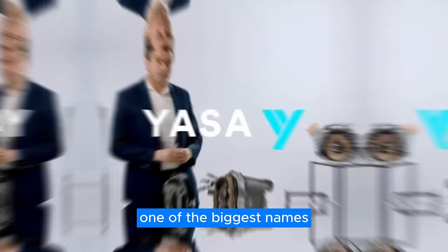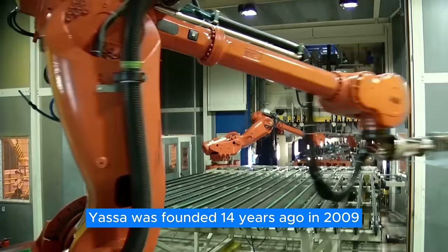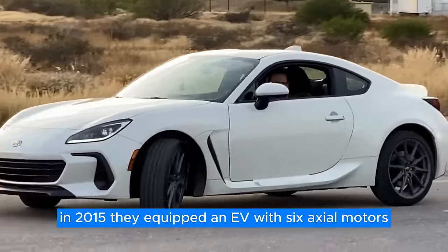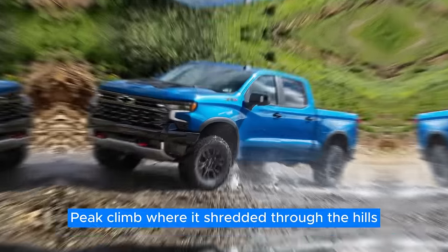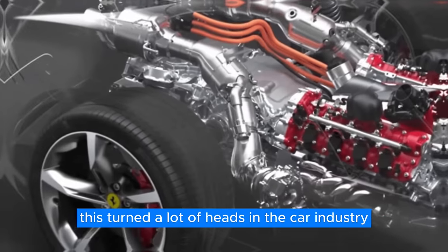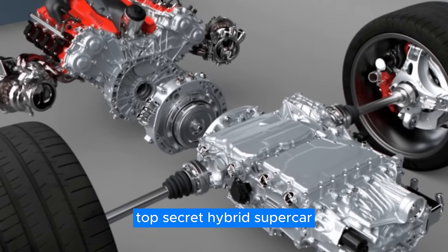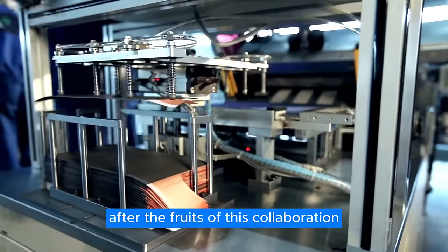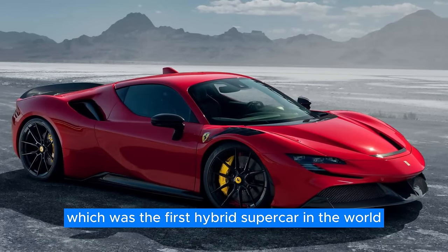One of the biggest names in the axial flux motor industry is the British manufacturer YASA. YASA was founded 14 years ago in 2009, and they've been working on commercializing axial flux motors ever since. In 2015, they equipped an EV with six axial motors, and that car managed to set new records at the Pikes Peak climb. This turned a lot of heads in the car industry, most notably Ferrari, which decided to start working with YASA on their new top-secret hybrid supercar. Nine years later, the fruits of this collaboration came to light in the form of the Ferrari SF90 Stradale, which was the first hybrid supercar in the world.